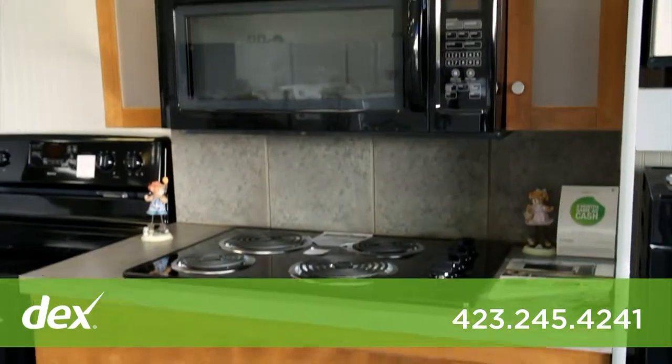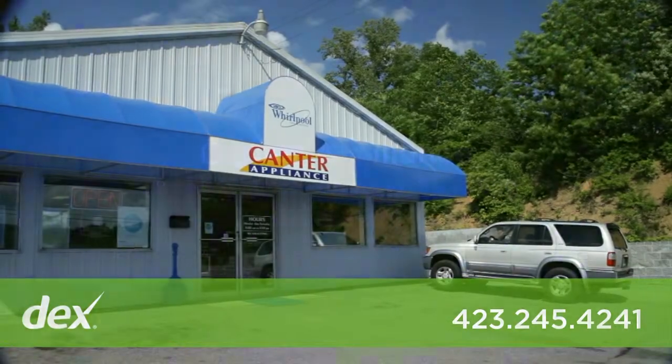Come visit our friendly professional staff at our showroom at 840 East Stone Drive in Kingsport, Tennessee.